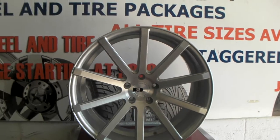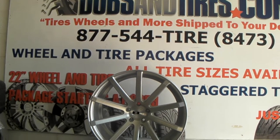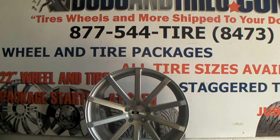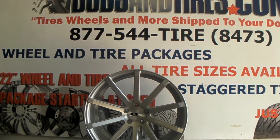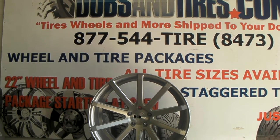Looks great on a multitude of vehicles. Done these on a lot of luxury cars — Infiniti G37s and a lot of other vehicles. Again you can find these online at DublinTires.com for a great price, or give us a call at 877-544-8473. It's your boy KB from Dublin Tires TV.